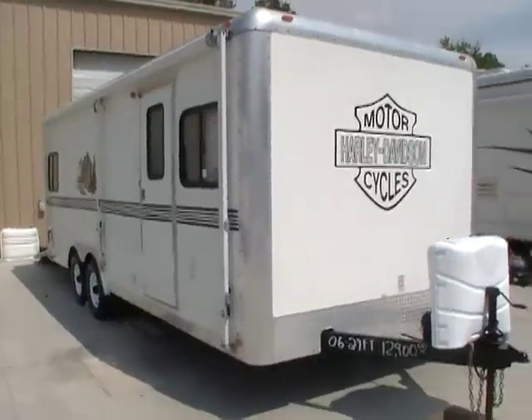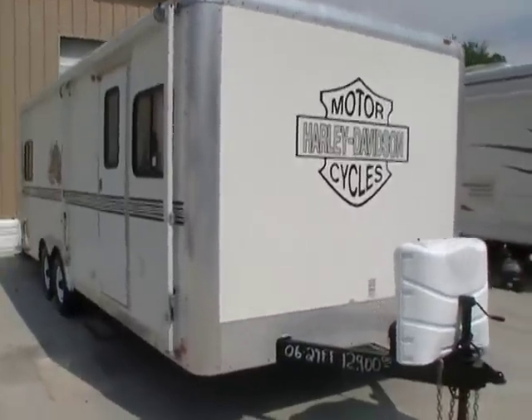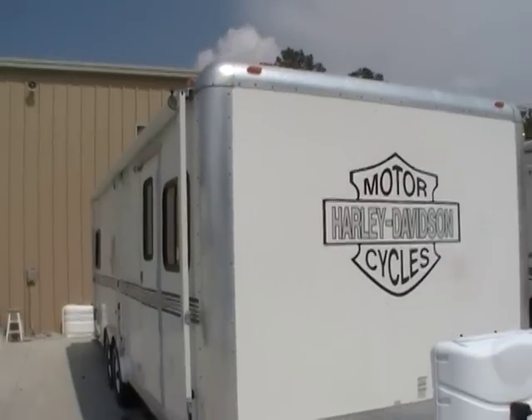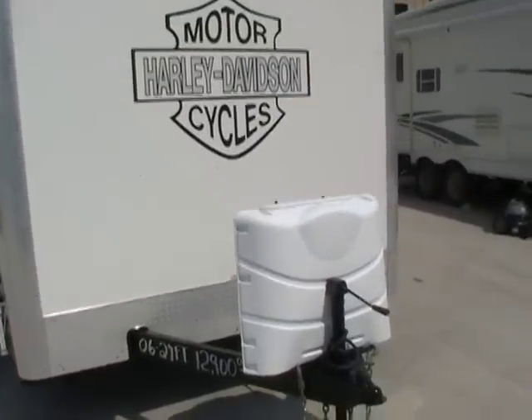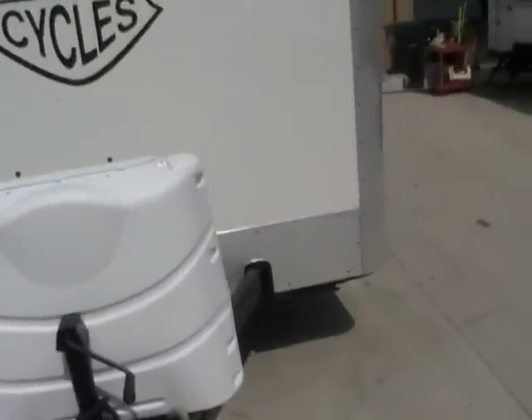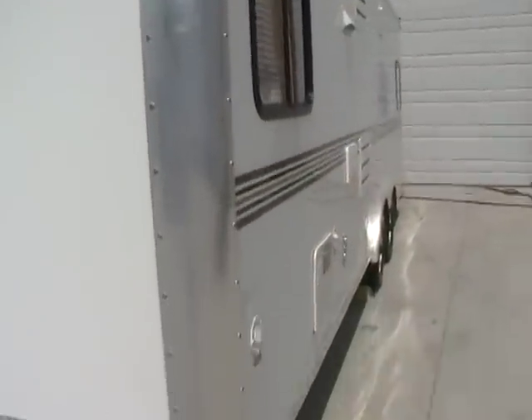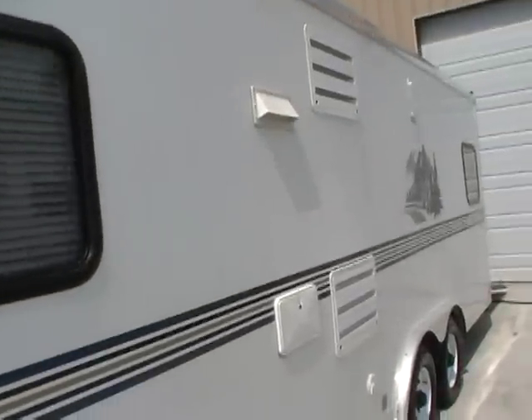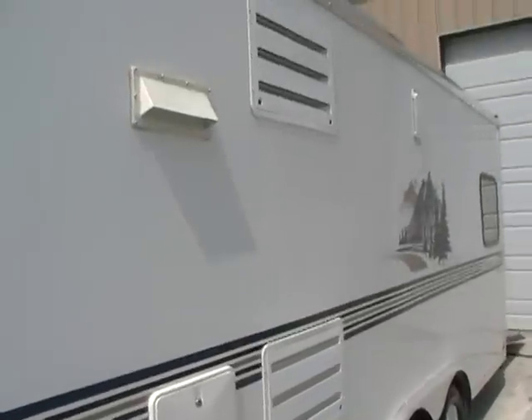This 27-foot travel trailer toy hauler is in excellent condition. If you're wanting a heavy duty toy hauler, they don't come any more heavy duty than the Work & Play. Full metal roof, metal wrap around the fiberglass all the way around. Heavy duty fiberglass exterior, but it's a smooth glossy finish.